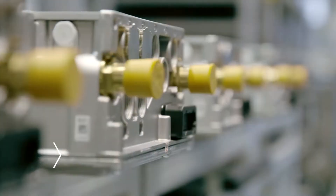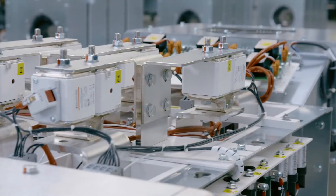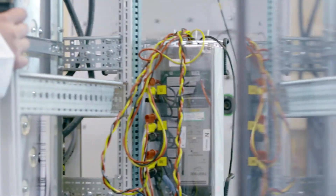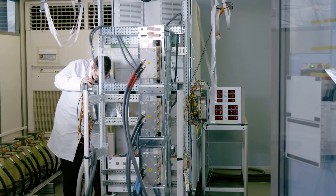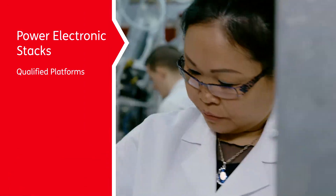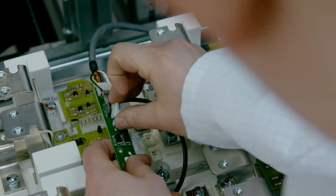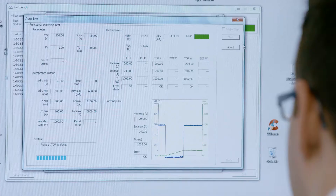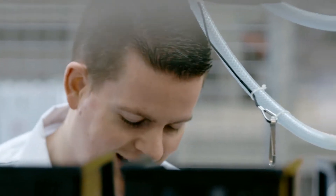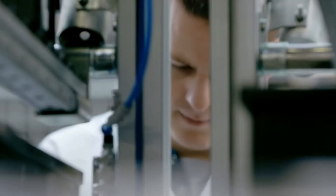One of our core strengths is power electronic stacks — ready-to-use assemblies from simple module-on-heatsink assemblies to fully integrated cabinets that deliver project success when time to market counts. With over 200,000 assemblies in the field, we are the global market leader in power electronic stacks. Our core added value is the wide range of fully qualified platform products for applications related to power conversion.